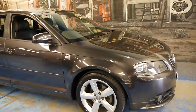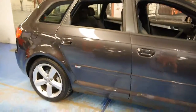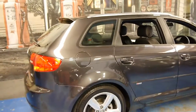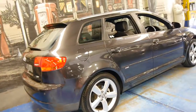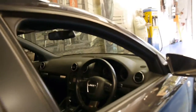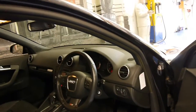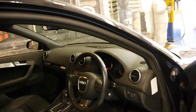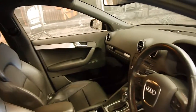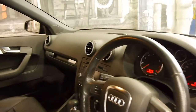Here we have a 2008 Audi A3. This particular car is an S-Line and it's got the 1.8 litre turbo engine. It's Java grey in colour with black leather interior and comes with all the features included in the S-Line package — bucket seats, S-Line steering wheel and badging all around the car.